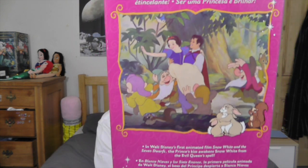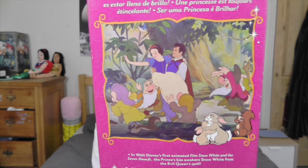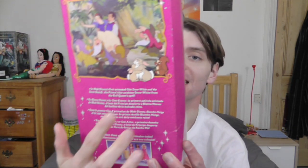There's a still from the movie there — a really nice little shot of her and her prince. And it says, in Walt Disney's first animated film, Snow White and the Seven Dwarves, the prince's kiss awakens Snow White from the evil queen's spell. So that's the story summed up into one sentence.